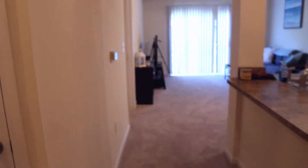Okay guys, here is my long overdue apartment tour. I've been here for like five months at this point but still hadn't posted a tour. When you first come into my apartment, on the right there...